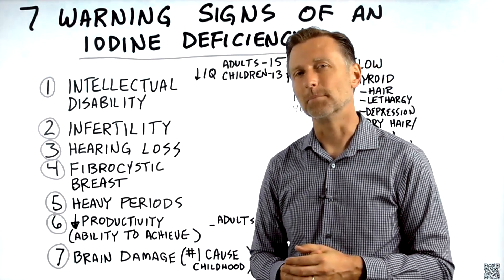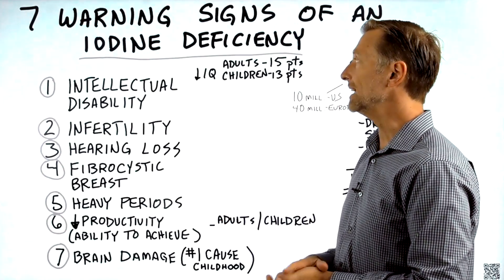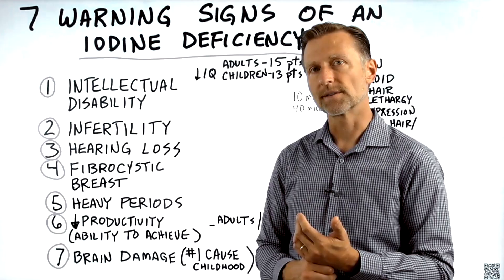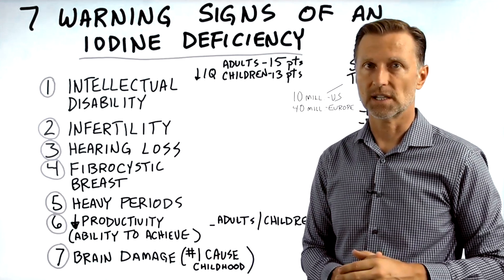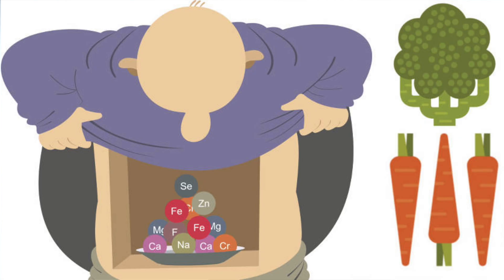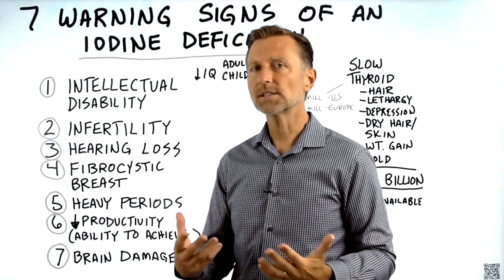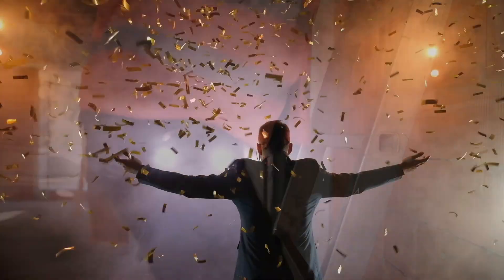Number one: intellectual disability. Your cognitive function diminishes greatly when you don't have iodine — in adults and in children. If you're deficient in iodine, your IQ could go down by 15 points. If a child is deficient, it can go down by 13 points. If you add an iron deficiency in a child, that can bring it another 7 points lower — you're talking 20 points lowered IQ from a simple trace mineral deficiency. This really involves your ability to solve problems, your advancement in your job, and it can relate to your future success.